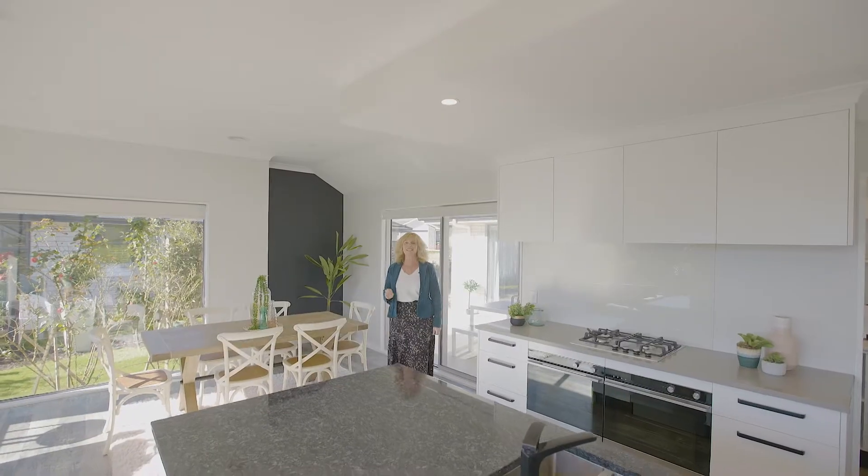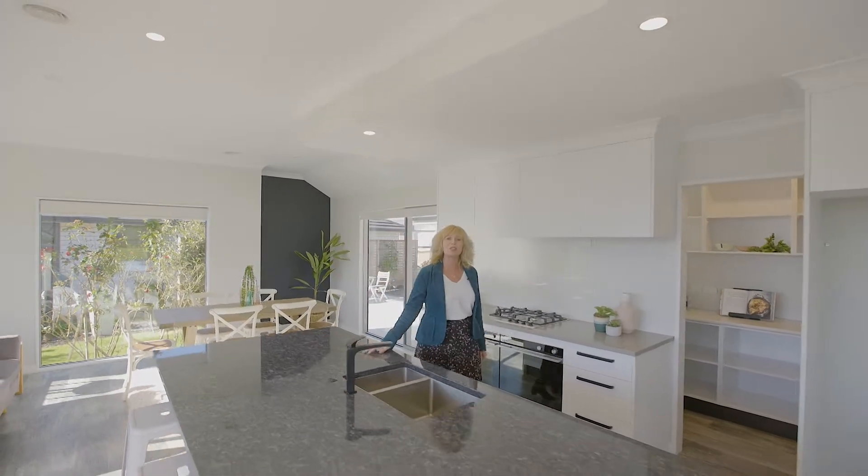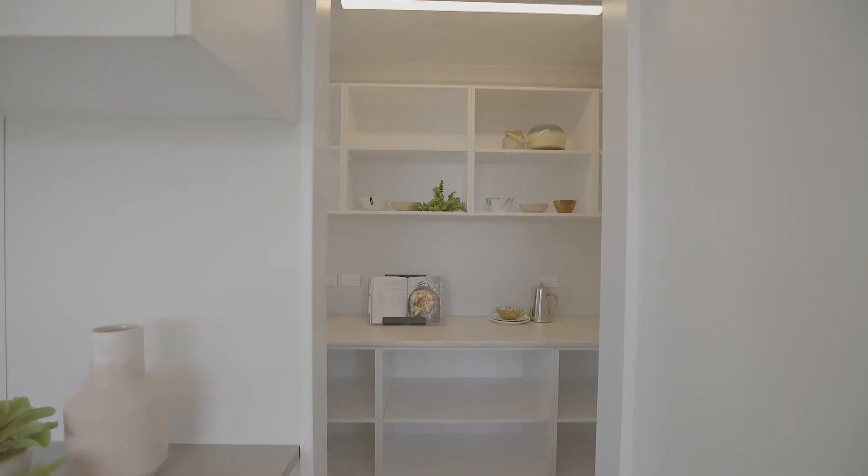In the living wing the high-end kitchen dazzles. Entertaining will be a breeze with these granite bench tops, side-by-side ovens, and a hard-working scullery will leave everything spotless for your guests.